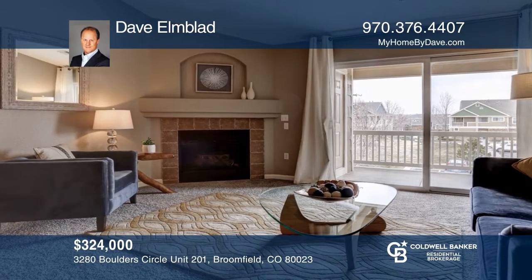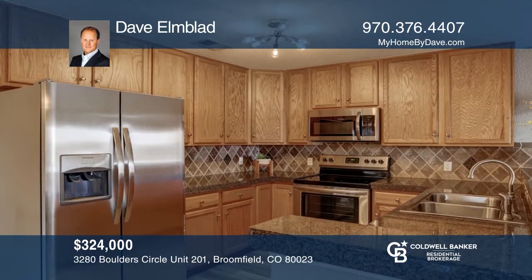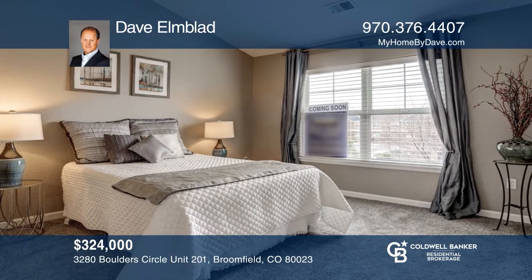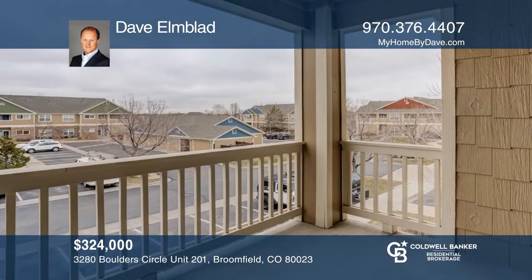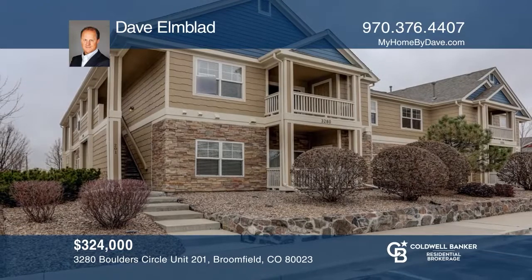This two-bedroom, two-bath condo offers new updates including kitchen appliances, flooring and light fixtures. The kitchen hosts granite tile counters and custom backsplash. The spacious living room flows to the covered patio and storage room. The large master bedroom features a walk-in closet. This home is complete with a one-and-a-half car detached garage. Make this one-of-a-kind home yours today by calling Dave Elmblad.